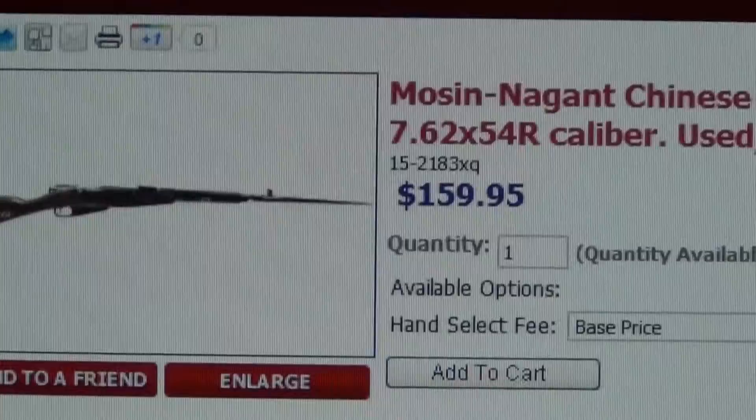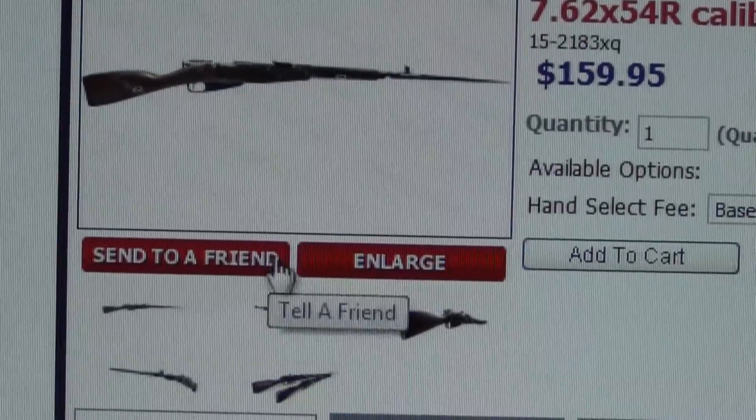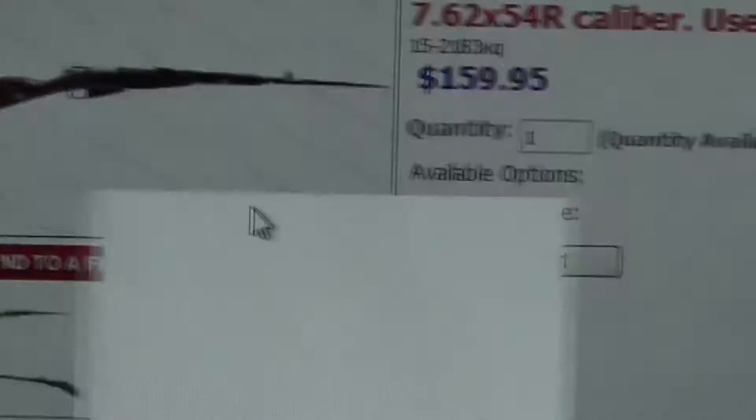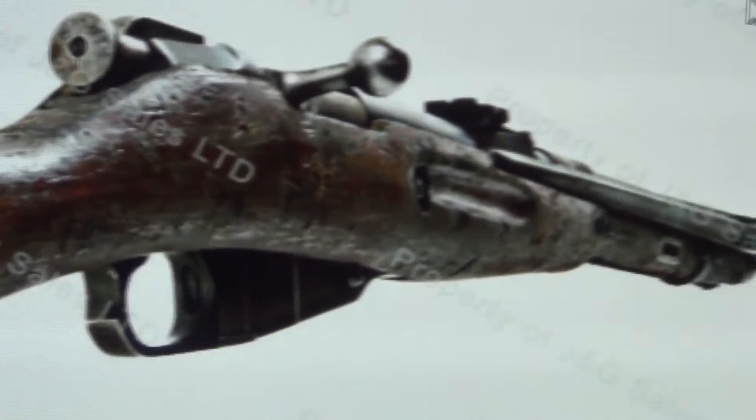From the pictures, even the one they picked as a representative example is kind of beat to hell, but honestly the condition is not the worst I've seen on these rifles. You can see the stock has some damage — there's a lot of stock damage on this one.